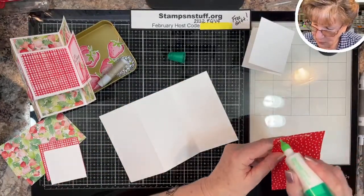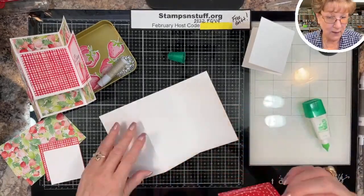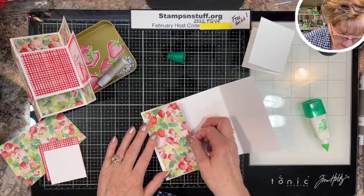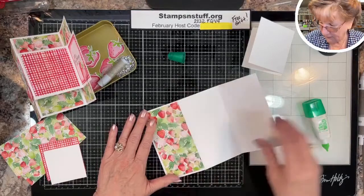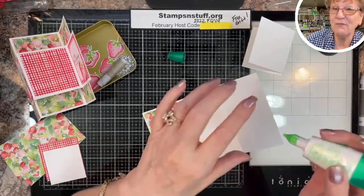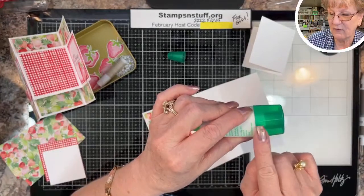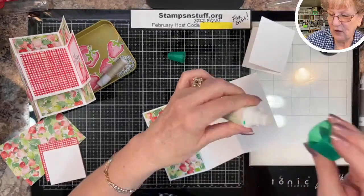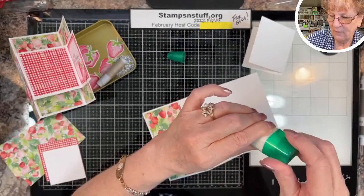A tip with glue: when you can't get any more out through the nozzle and you've tried and tried, open the other side — there will be a bunch right in there that otherwise gets thrown away. Just open up that side and use that tip. Most of us don't use that very often.